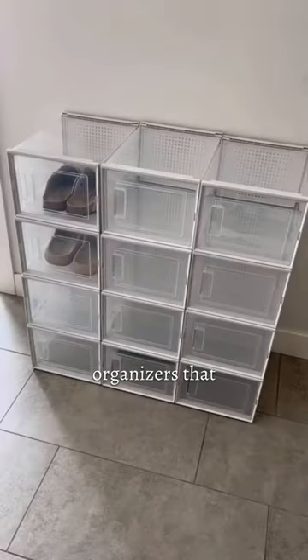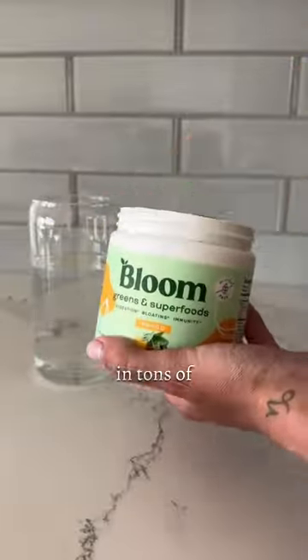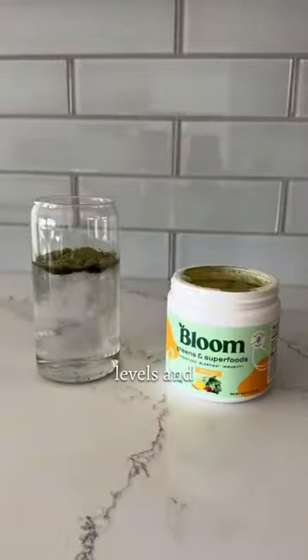These stackable shoebox organizers that are great for storing seasonal footwear. These daily-use greens that come in tons of different flavors, improve energy levels, and reduce bloating.